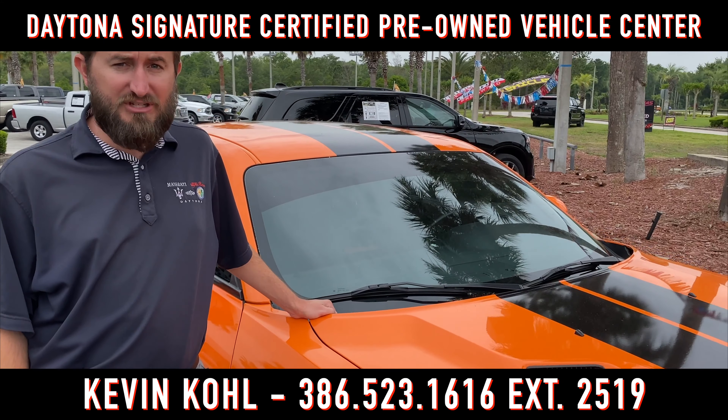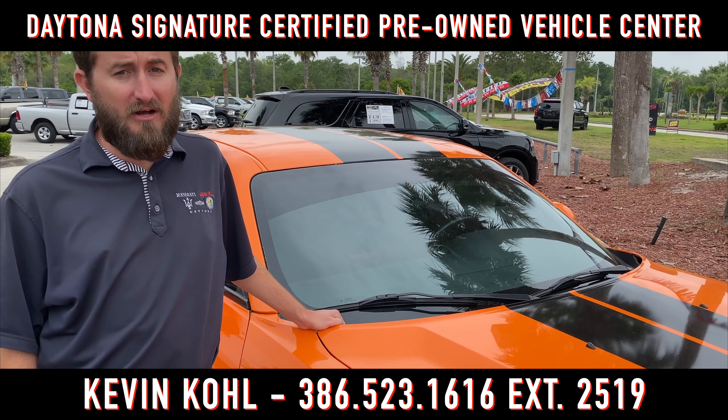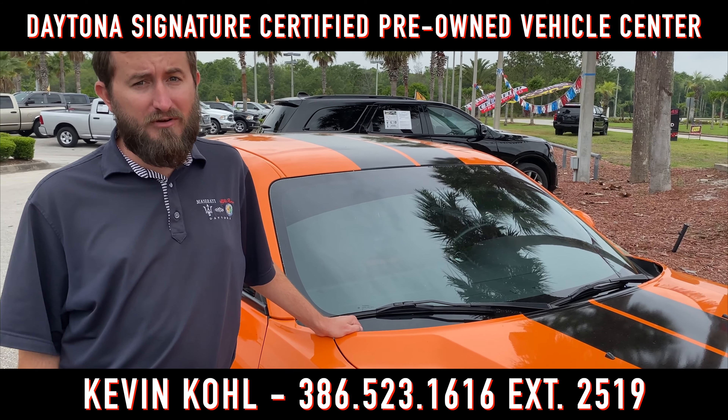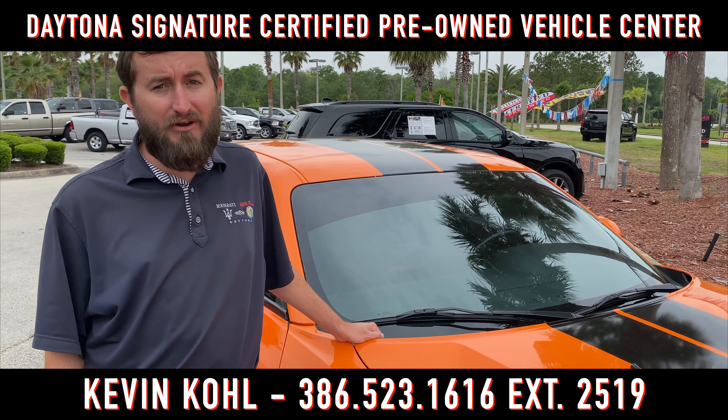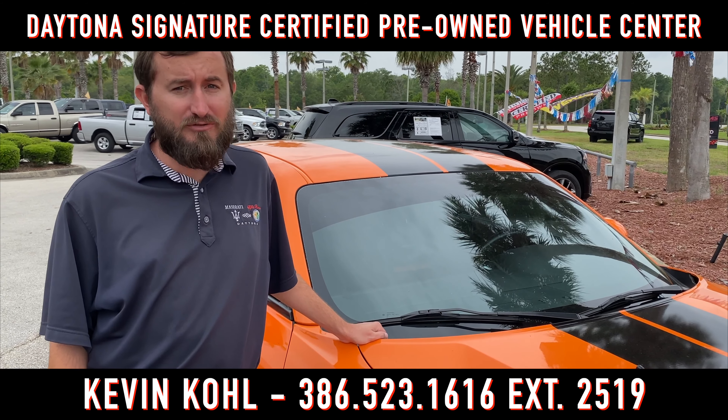This 2012 Challenger SRT8 is a great way to get performance under a budget. With a 485 horsepower, 6.4 liter Hemi V8 under the hood, automatic transmission, and rear-wheel drive, you can't go wrong.